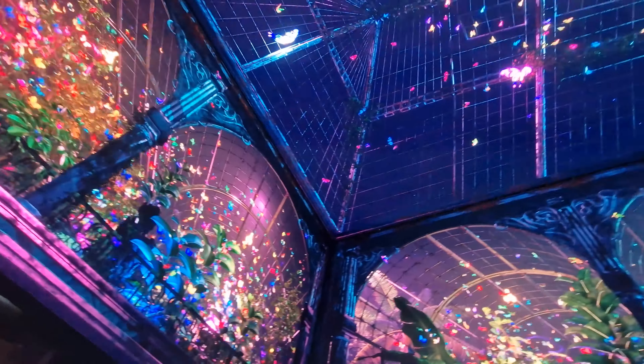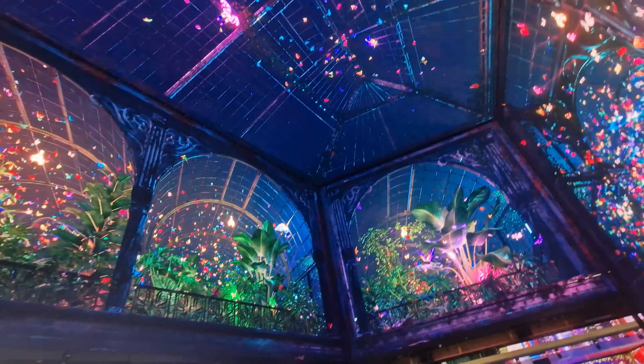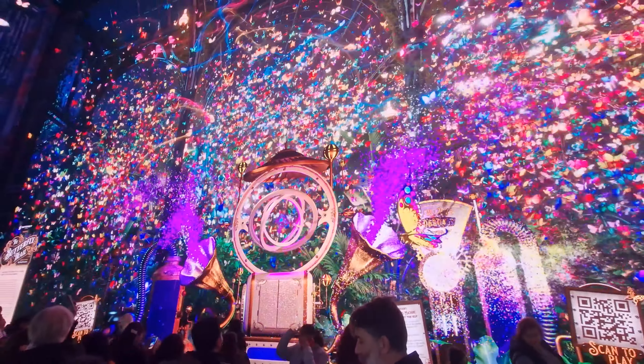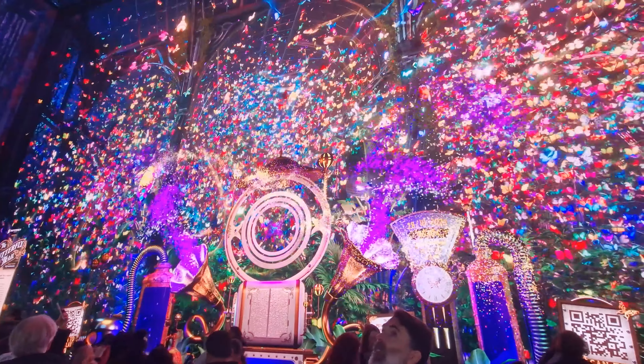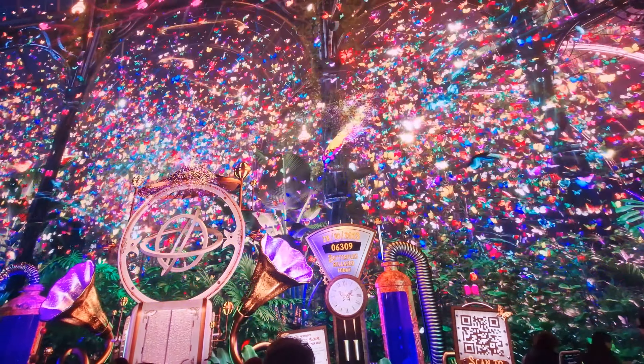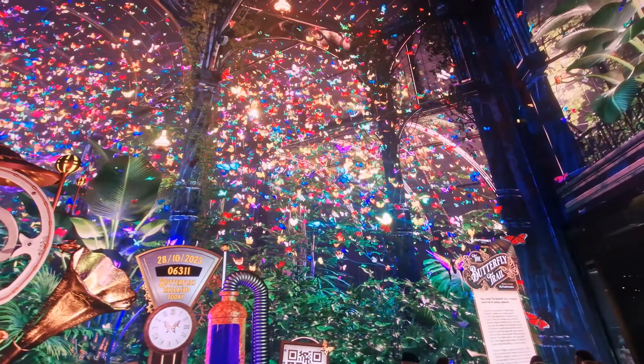The amazing thing about this as well is not only can you watch the amazing pretty butterflies around, but there's also an AR experience which you can put on your phone. You release butterflies by the use of a QR code, and that's gonna come on the screen in a second. You contribute to the number of butterflies that are released in the day, and you've got that total there.